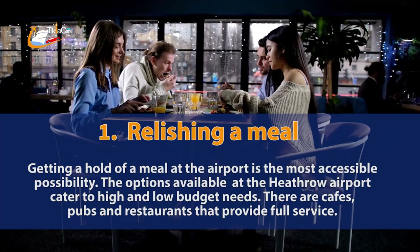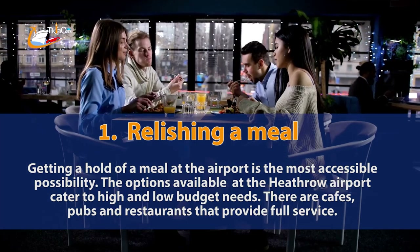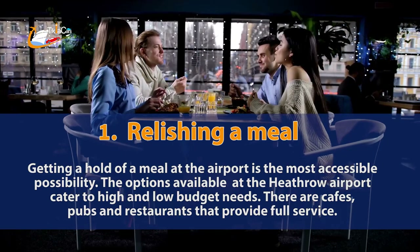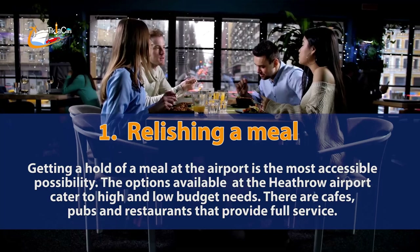1. Relishing a meal. Getting a hold of a meal at the airport is the most accessible possibility. The options available at Heathrow Airport cater to high and low budget needs. There are cafes, pubs and restaurants that provide full service.